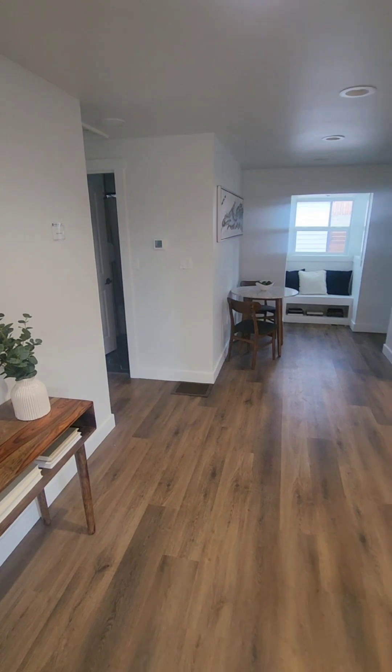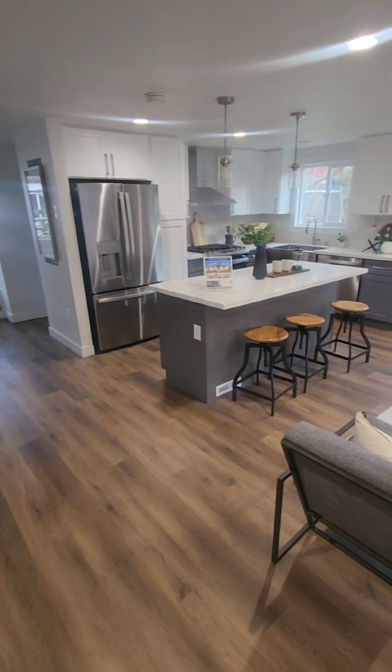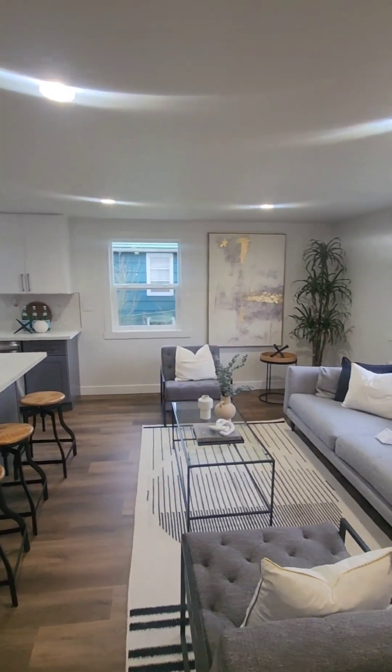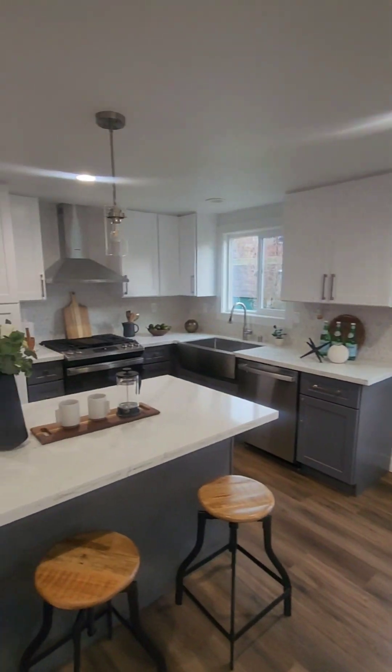Just walked inside the property, and wow, this one actually looks really nice. Here is your living space. It does face the street. Nice can lights, been fully remodeled.